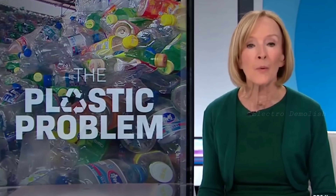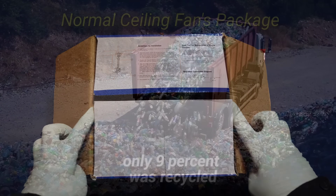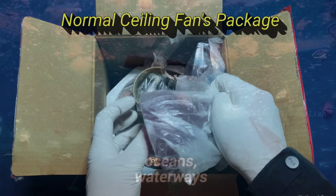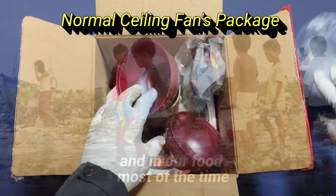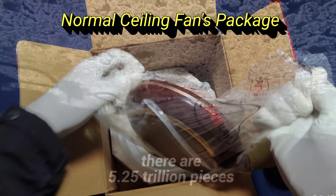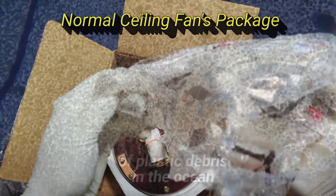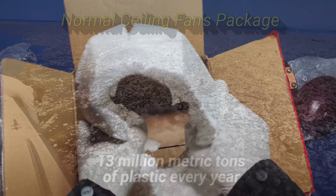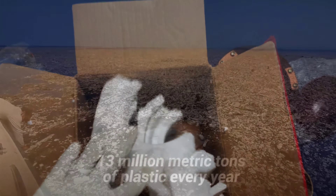The plastic problem has created one of the biggest environmental threats to our planet. Only 9% was recycled. Plastic ends up in landfills, oceans, waterways, and in our food most of the time. It is now estimated that there are 5.25 trillion pieces of plastic debris in the ocean, and that number is increasing by around 13 million metric tons of plastic every year.